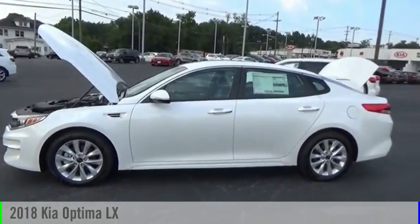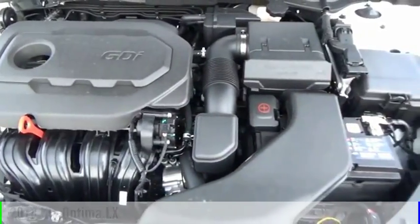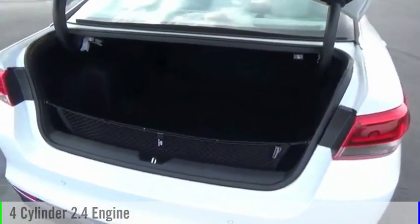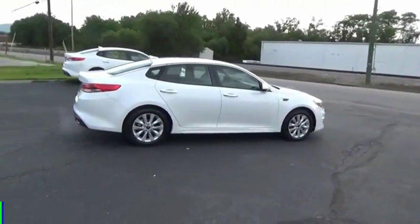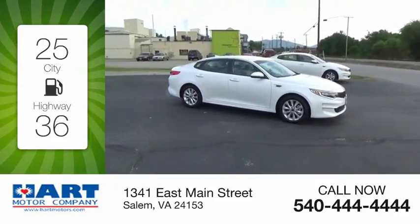Make a great choice today with the 2018 Optima. This vehicle is powered by a front-wheel drive, 4-cylinder, 2.4-liter engine and comes with an automatic transmission. Great fuel efficiency saves you money by requiring fewer trips to the gas station.